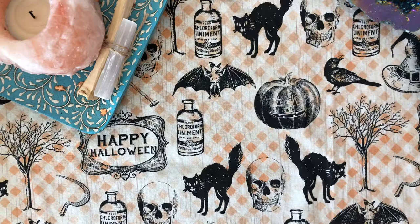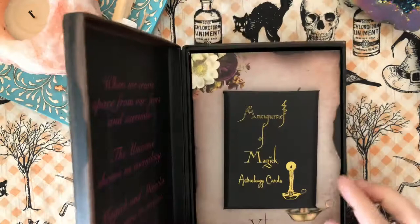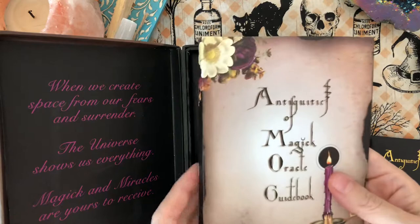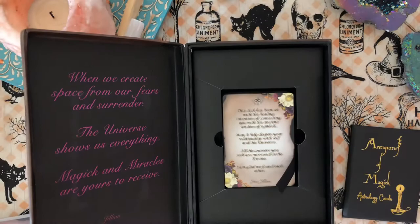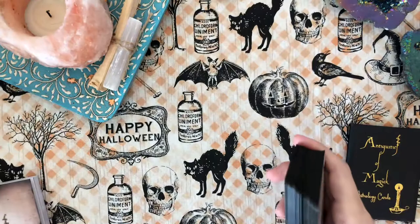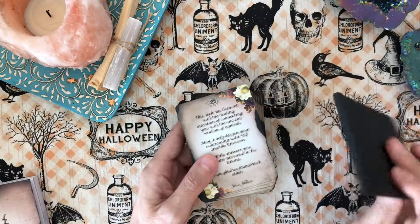My first Fall, Halloween, or Samhain-themed Oracle deck is going to be the Antiquities of Magic Oracle by Gillian C. Wilde. She is the creator of the Naked Heart Tarot, and this was a Kickstarter deck. Truth be told, I've only played with it — I have not worked with it — but as far as oracles go, this is at the top of the list to be worked with during this season.